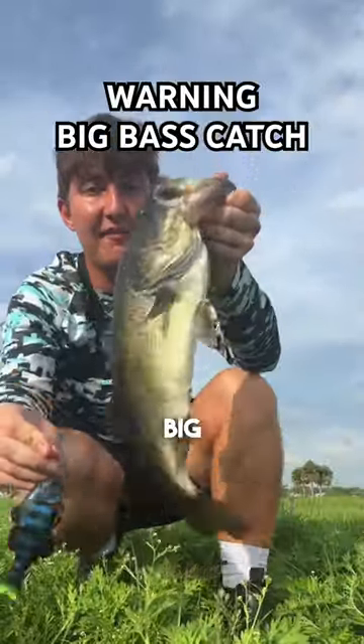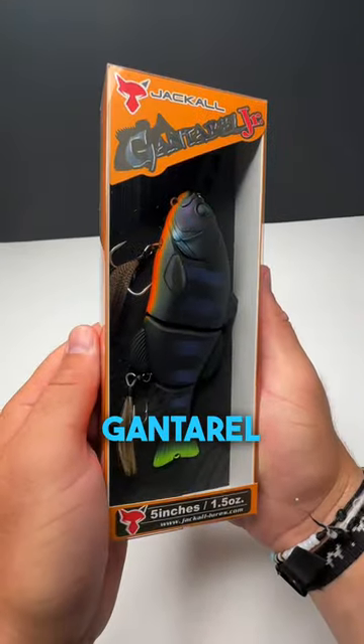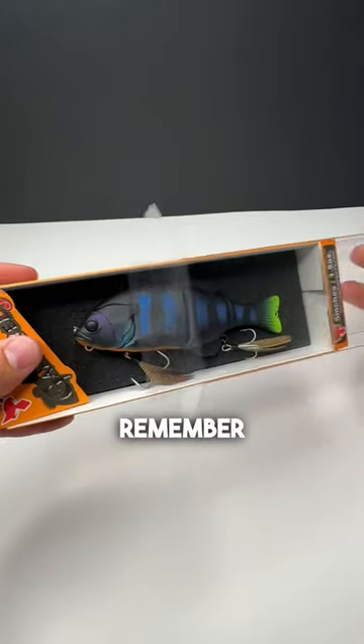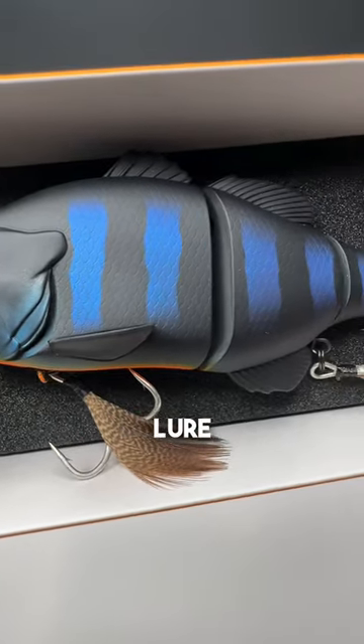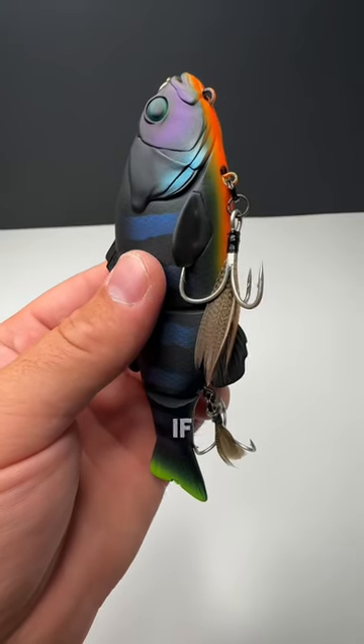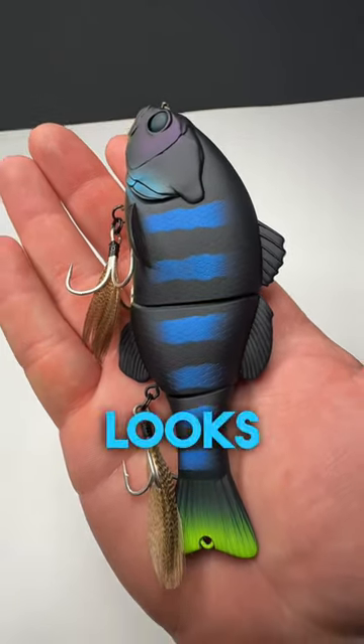This jackal swimbait catches big fish. This is the Jackal Gantrell Jr, and I've been wanting to get my hands on this bait for as long as I can remember. I paid around $40 for this lure and we're gonna see if it's worth it. It's such a stunning lure, but we're gonna see if the action and the performance of this bait can back up its looks. So let's head out to the water and see what it's got.